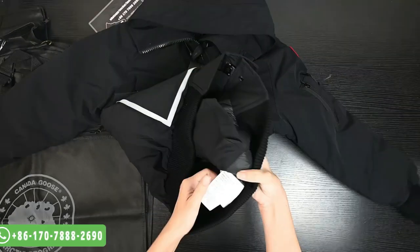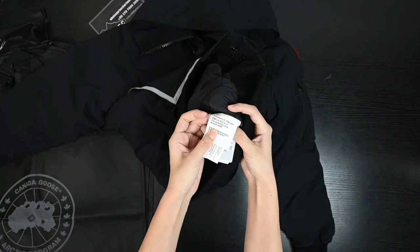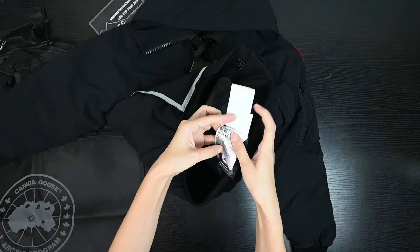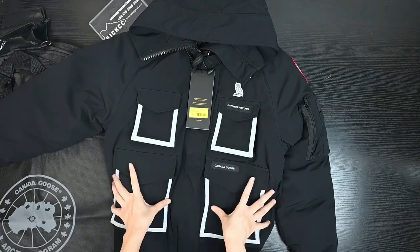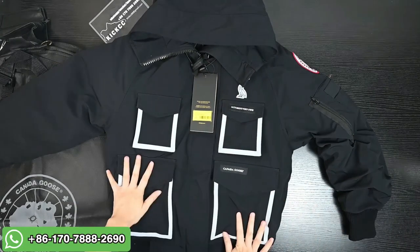Now back to this jacket. This is a very warm and soft down jacket. Let me show you the inside tag here - this is a size S jacket and the color is black. For the materials: the outside shell is 100% nylon, the lining is 100% polyester, and the fill is 80% down and 20% filler. So it's very soft and very warm.